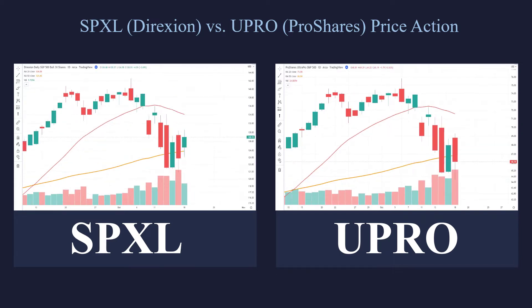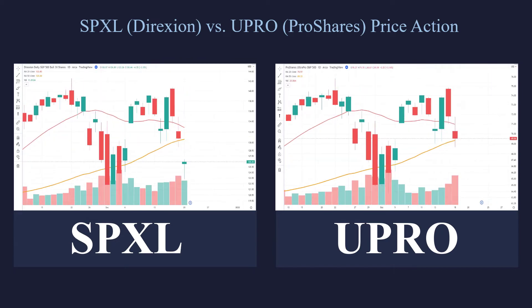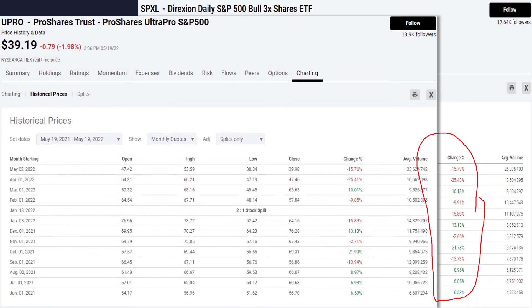The way to actually answer that question is to look at the returns and see which one was actually better. Right here I've got the monthly returns for the SPXL, and you can see the monthly returns over here on the right. What about the UPRO? When you take a look at this month to month, it's actually pretty similar. This first month: negative 15.76 versus negative 15.79.